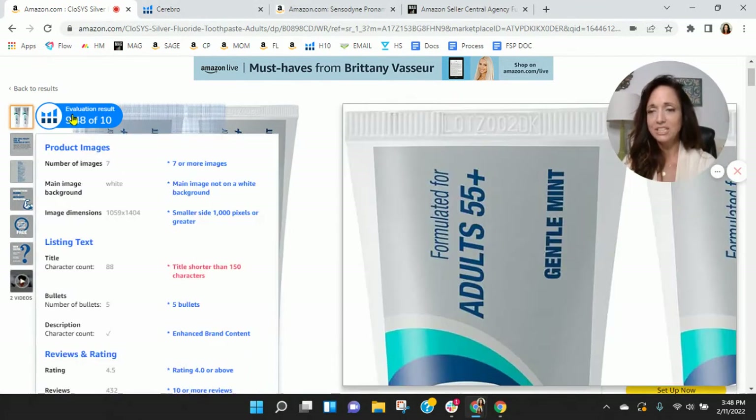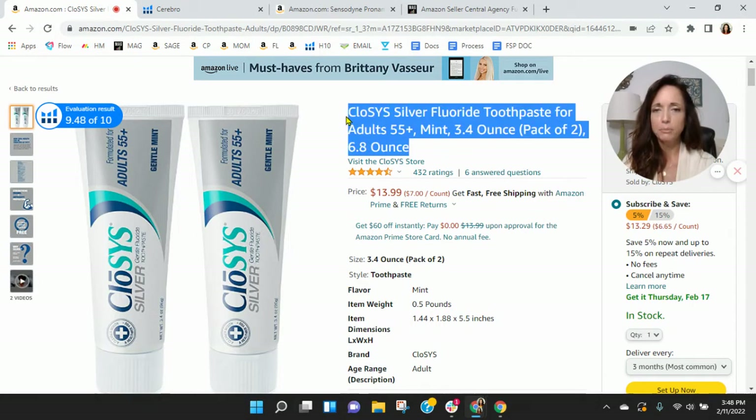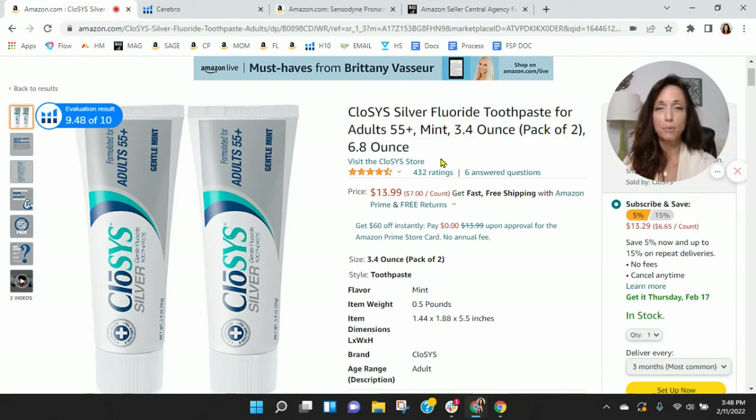Now your title — I would increase your title. This is another reason why your organic ranking is a little bit lower. Get your title up. You can go up to 200 characters here and you've only got 88. So this is the number one spot to help increase your organic keywords.